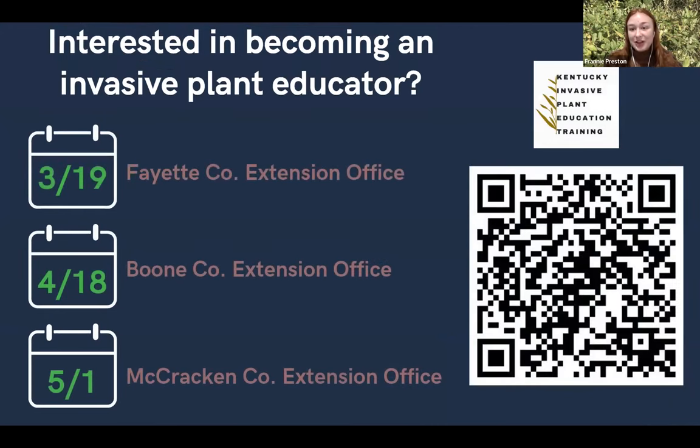I wanted to do a quick shout out — if any of you are involved in invasive species management or environmental education, maybe you wanted to combine the two, we've actually got some training programs coming up where you can learn all about invasive plants and then all about how to teach other people about them. You can scan that QR code and sign up for that.